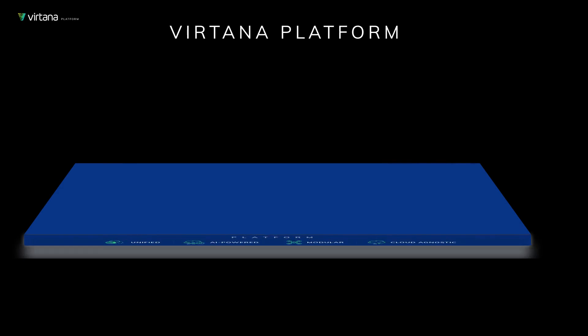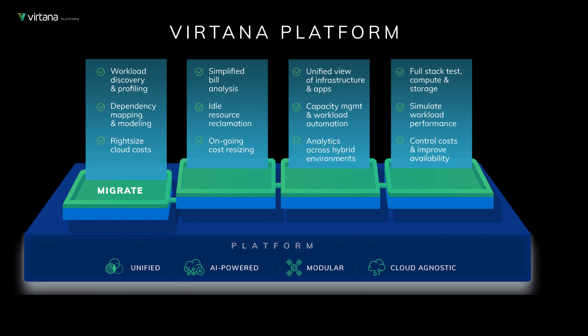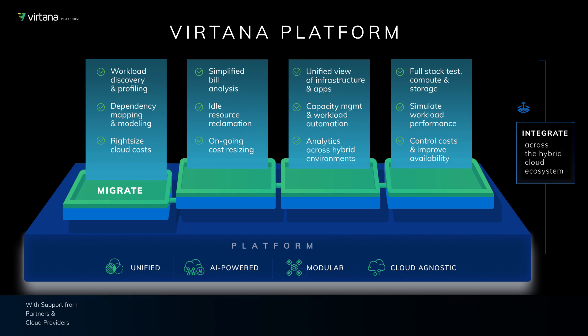The Vertana platform consists of four modules, of which Migrate is the first. With Vertana Migrate, you can accelerate and remove the risk from the migration of existing applications to the cloud. This is accomplished through workload discovery and profiling, along with dependency mapping and modeling that provides you with an observability layer across application infrastructure that will enable you to right-size your cloud deployment and expense.